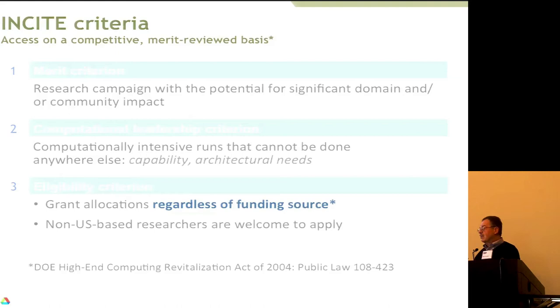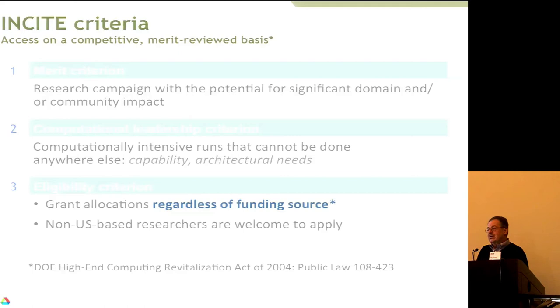The second criterion is computational readiness. Teams may have the best ideas in the world, but if they can only run on 128 cores, they're not right for us — we were established to have relatively few, very large projects using big fractions of the machine. Eligibility criteria are essentially none — anybody can apply and successfully get it. INCITE is a pretty intense competition. You have to write a very substantial scientific research proposal to convince the peer reviewers. But the benefit, if you're successful, is you can do things you probably can't do anywhere else.